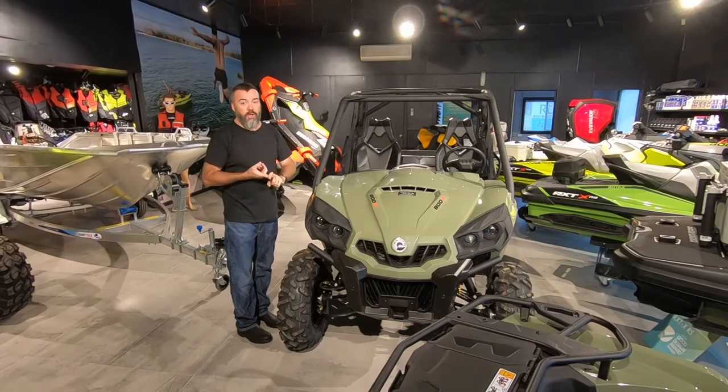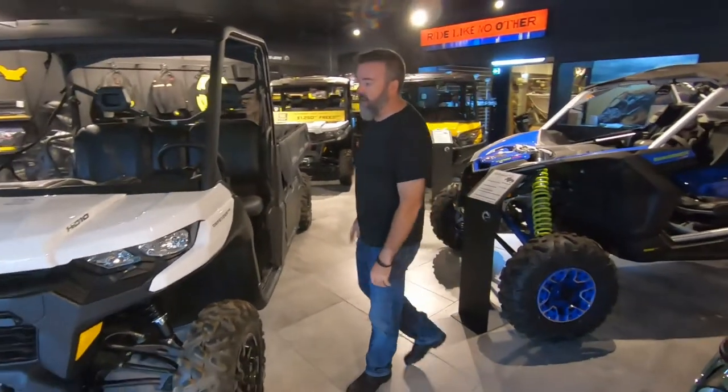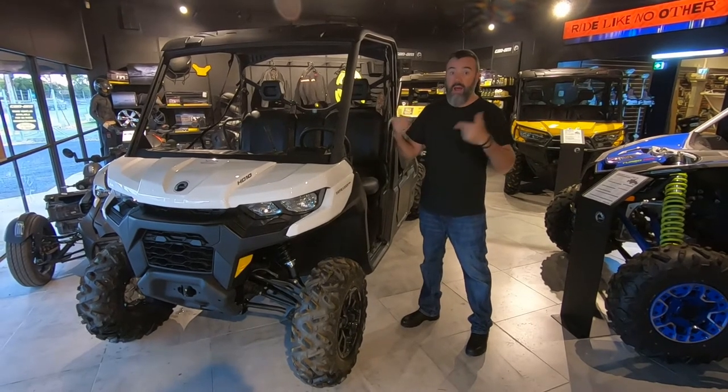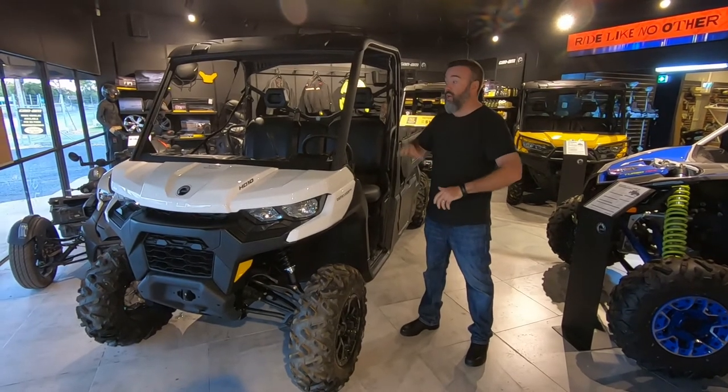Next machine we have is our pure utility machine which is the Defender, which is behind you over here. This is one of the very large range of Defenders that we have. The Defender is purely a utility machine — it's like a ute. It's designed to be able to get in and out of really quickly and carry a heap of load. It's just a fantastic utility machine.